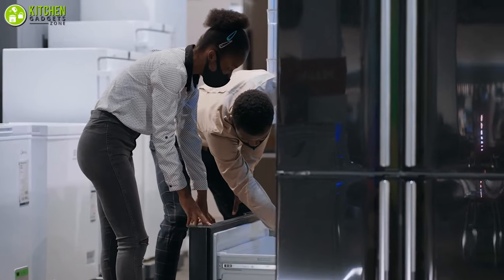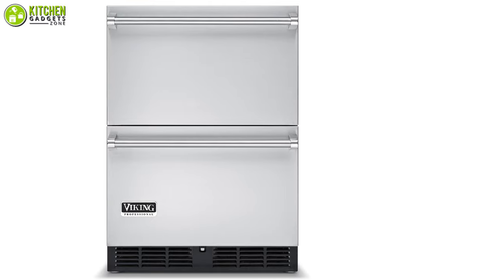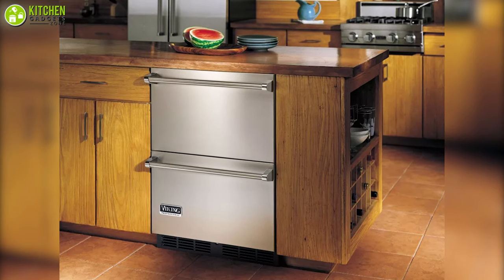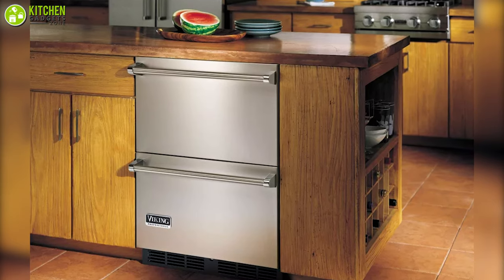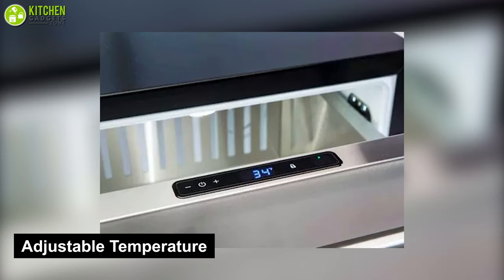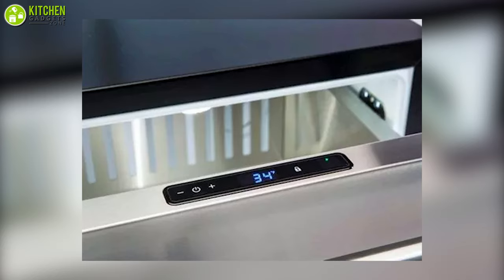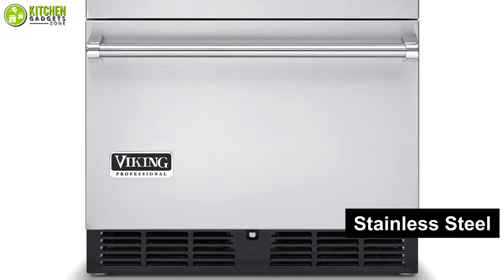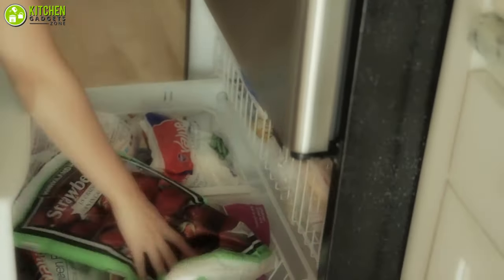If you're searching for a quality under-counter refrigerator, check out the refrigerator from Viking, which gives you high quality assurance. This cooling appliance runs quietly, so if you store it in your dorm room or office, you won't hear any annoying noise. Its digital temperature with electronic controls lets you adjust the temperature from 32 degrees Fahrenheit to 39 degrees Fahrenheit, while its force air cooling system ensures all your food stays fresh. Its stainless steel construction in both interior and exterior offers super durability so your investment is sure to last.